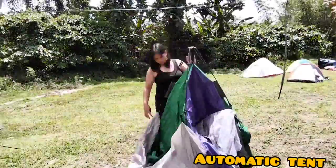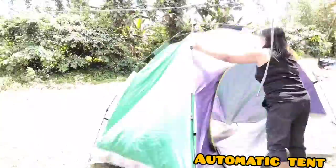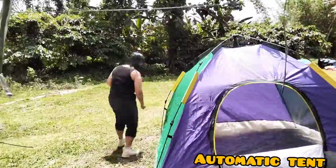Hey, Yamanexplorer! For today's vlog, I will show you how I fetch my automatic tent and my manual tent.